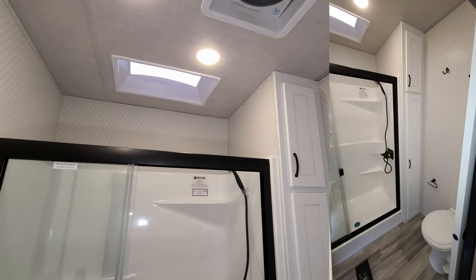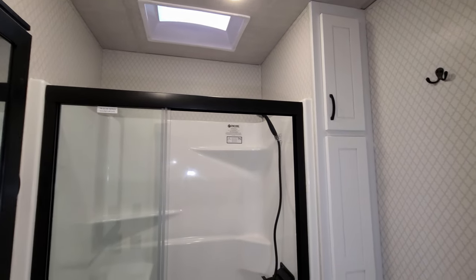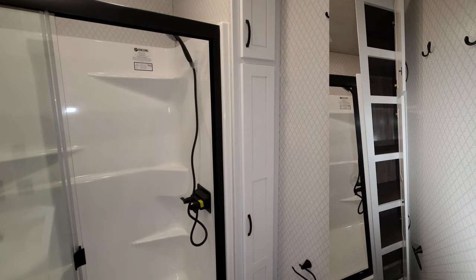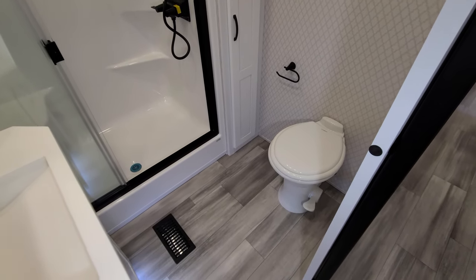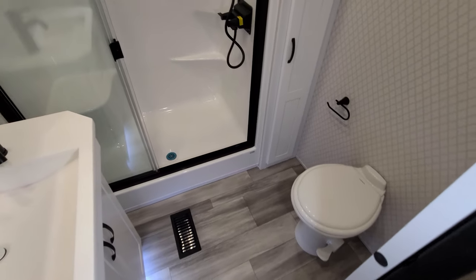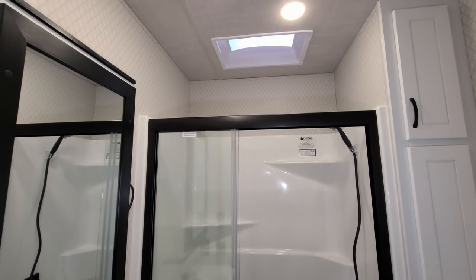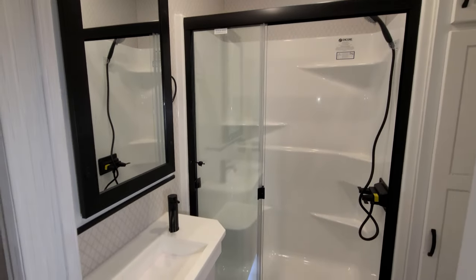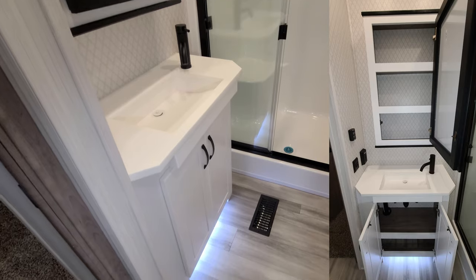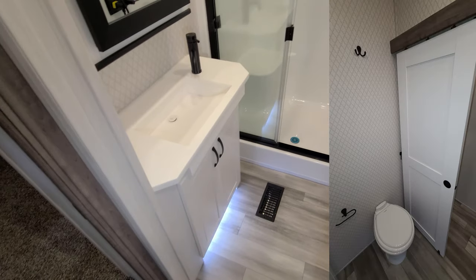The bathroom is a decent size — especially for a trailer. You have tall ceiling heights, which you normally lose in trailers, but being a destination trailer it is higher. There is quite a bit of storage space for towels and linens, a foot-flush porcelain toilet, a one-piece molded fiberglass shower with sliding glass panels, a skylight, another turbo exhaust fan, a medicine cabinet, a small sink area with storage below, and a sliding door to close off the bathroom.